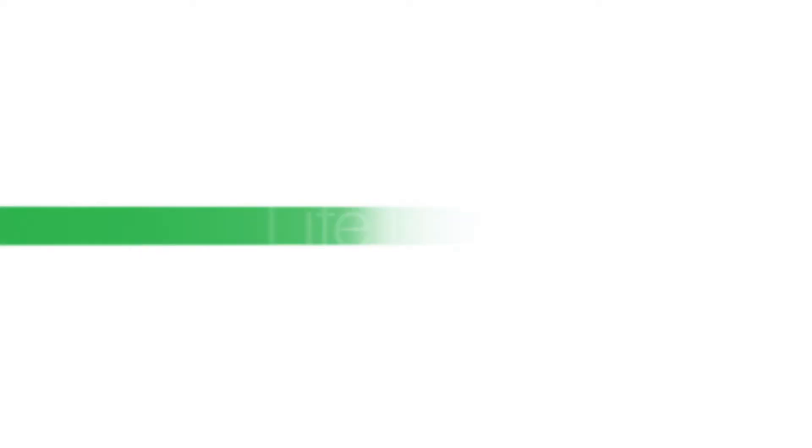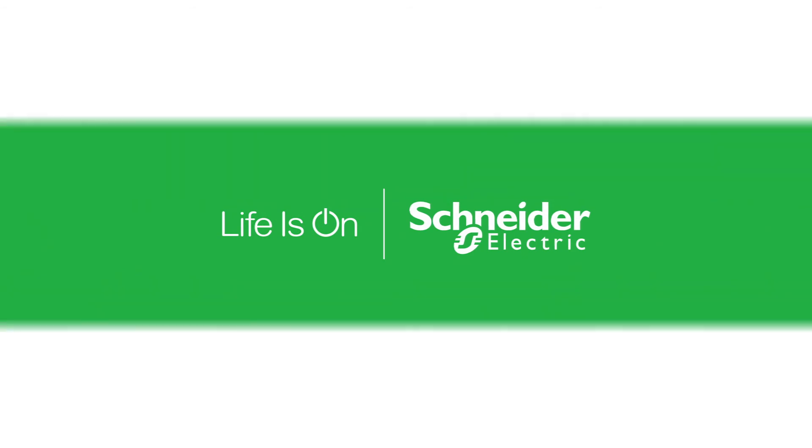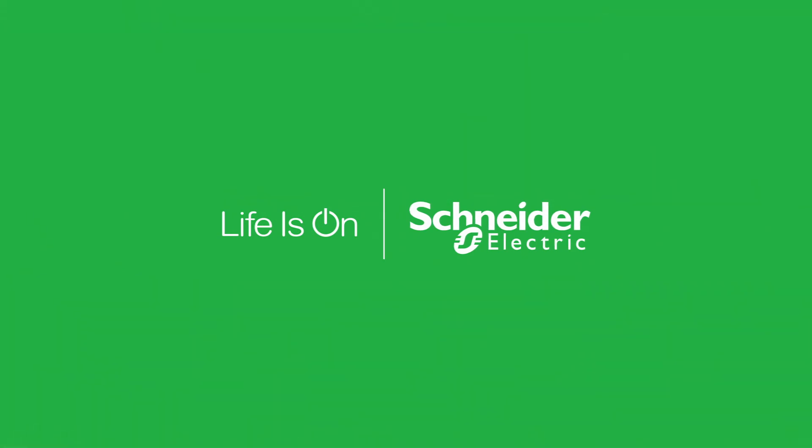So we're digitizing the process, and through these connected products, we're also digitizing the solution you offer your customers. All of that is curated in one portal — the electrical contractor portal by Schneider Electric.